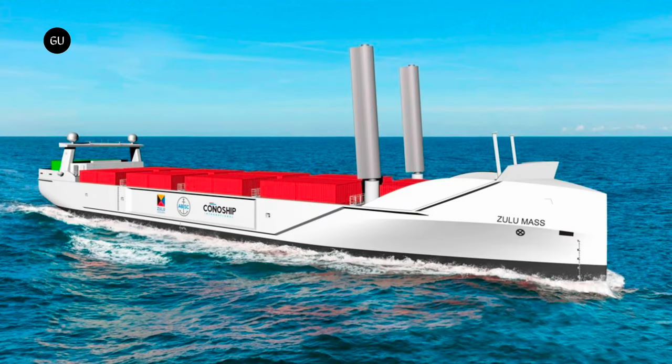Zulu Mass is the name of the latest ship design to join the ranks of the most innovative shipping concepts. It's also one of the boldest takes on green shipping, aiming to combine electric propulsion with wind propulsion and fully autonomous operations.